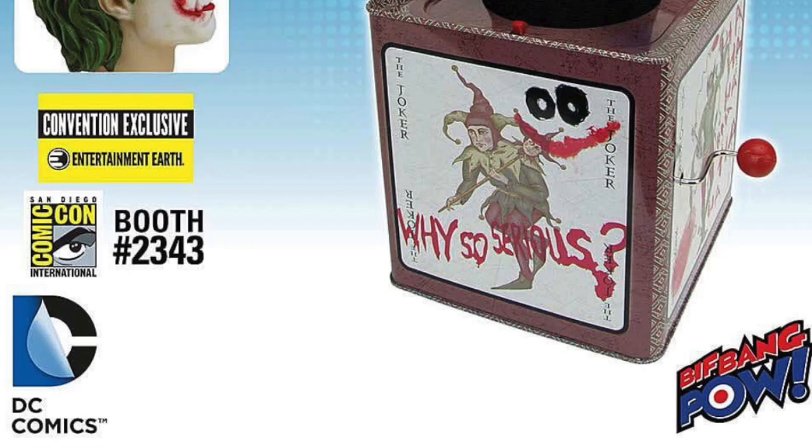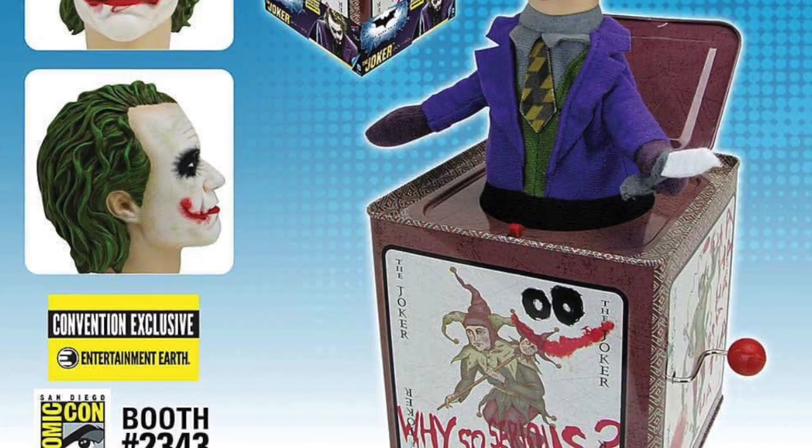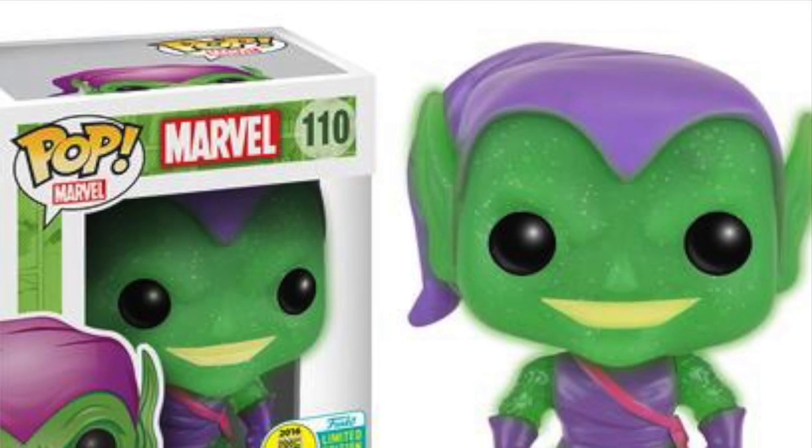This was last year's Comic-Con. But anyways, let me show you what are the items I want to pick up for this year. Here's a Joker jack-in-the-box that I might pick up. It's from Entertainment Earth. So if I see it there, I'll probably pick it up.